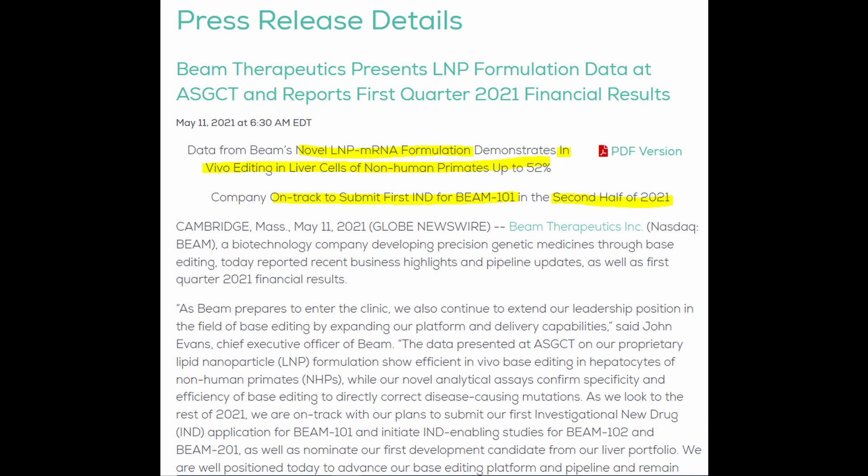First, they have fantastic news on a novel liquid nanoparticle mRNA formulation capable of in vivo editing of liver cells in non-human primates, showing a really high efficiency of 52%. Secondly, BEAM appears ready to enter the clinic soon, as their BEAM-101 program for the treatment of sickle cell disease is going to have an IND — an Investigational New Drug application — submitted to the FDA in the second half of 2021.